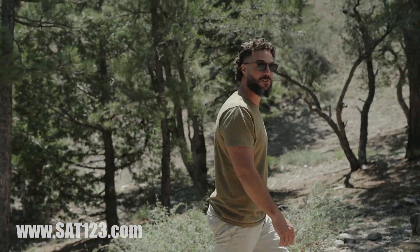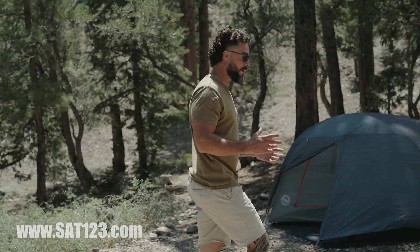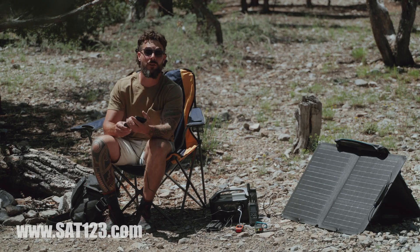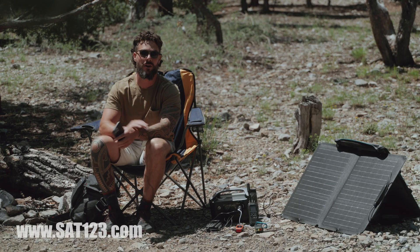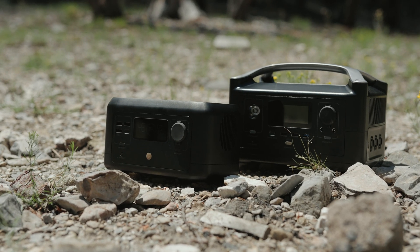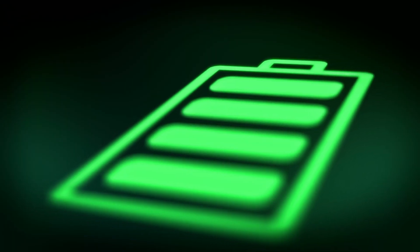Hey guys, Justin here with the Satellite Phone Store. Today I want to talk to you about some really amazing devices. These devices can be used to keep you powered on the go, or should the grid go down, serve as a backup. These devices are lighter than the competition because they use lithium-ion technology, and they are the fastest charging portable power station.